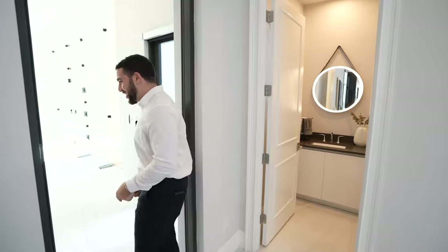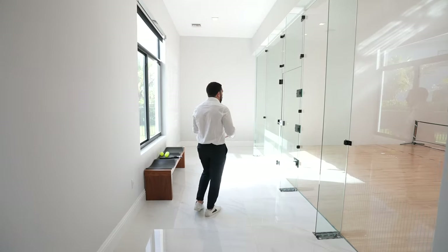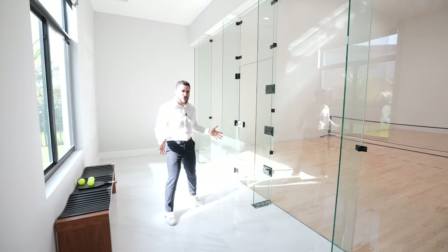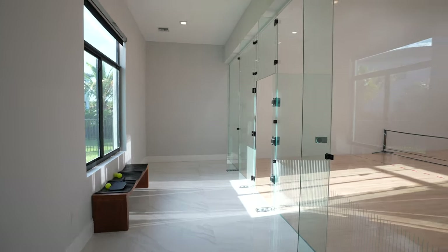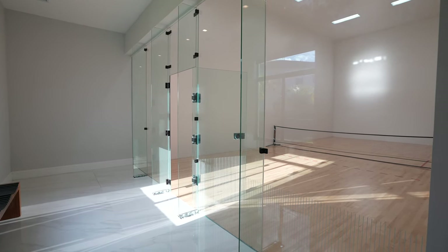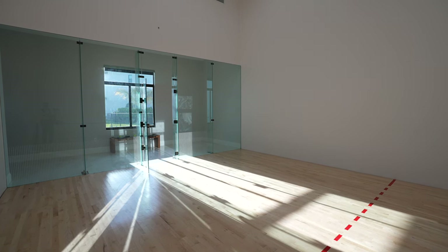Wait — you thought it was over. Follow me into this separate space — there's something pretty incredible in here. How would you like to play racquetball inside your home? You have a private racquetball court — 1,200 square feet of pure fun sitting in your home. Let's step inside real quick.